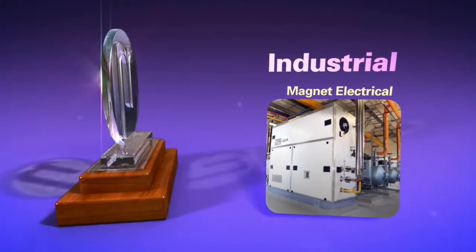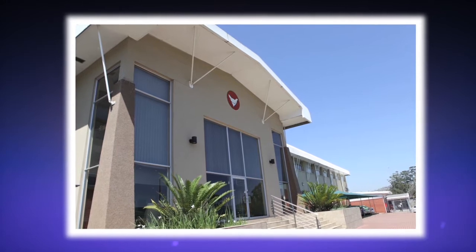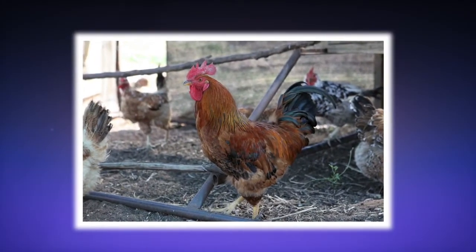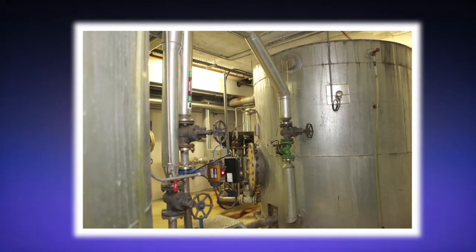Magnet Electrical. Magnet Electrical Supplies are the first company in South Africa to pioneer ammonia heat pumps. Working together with Rainbow Chickens, one of their clients, they put their ammonia heat pump to the test.